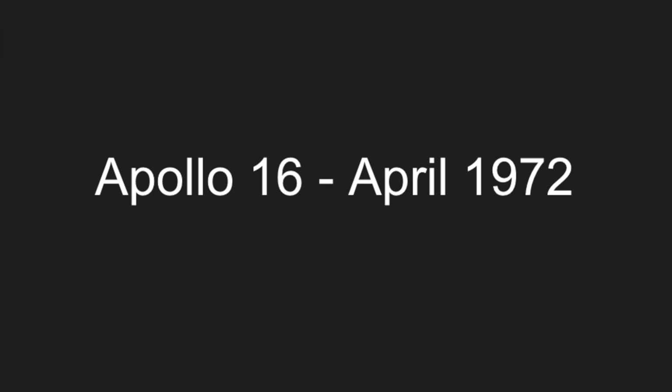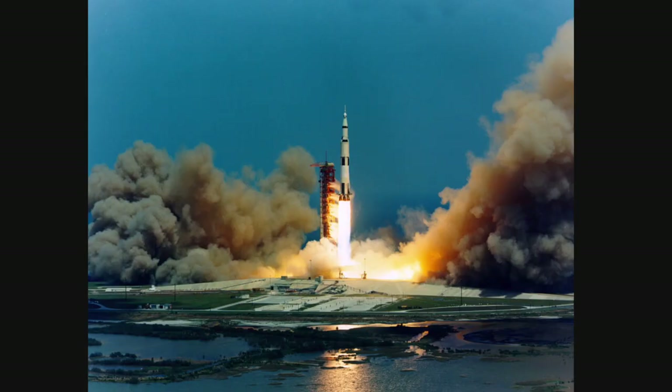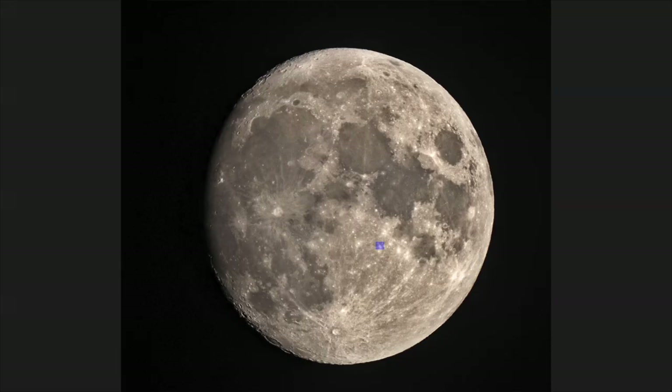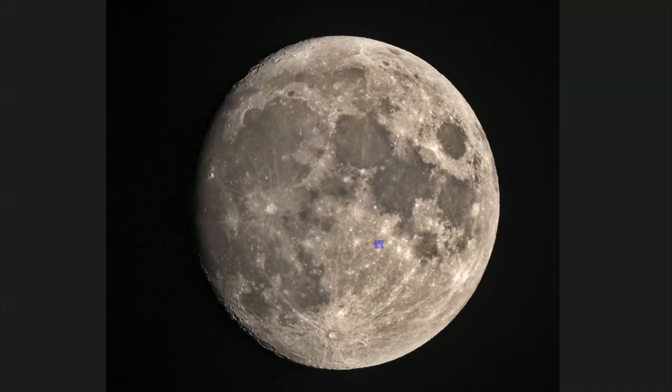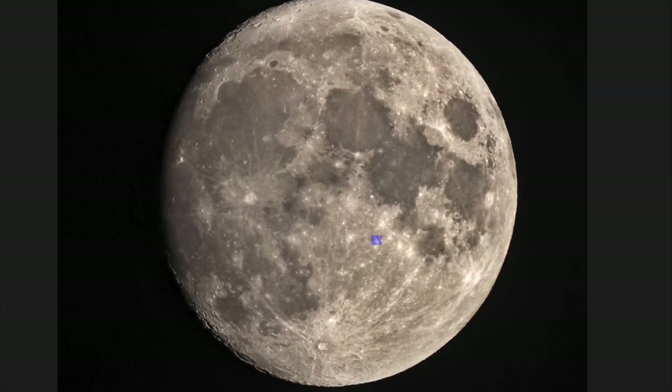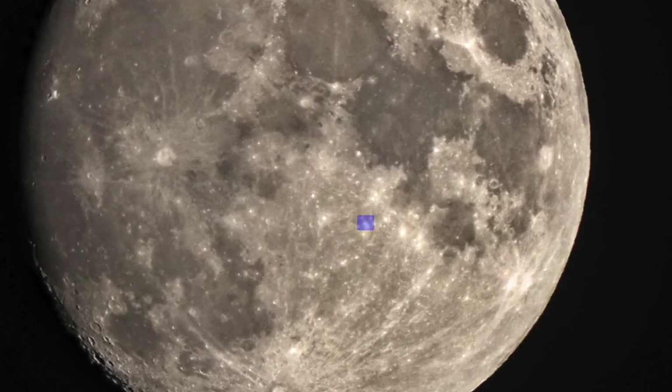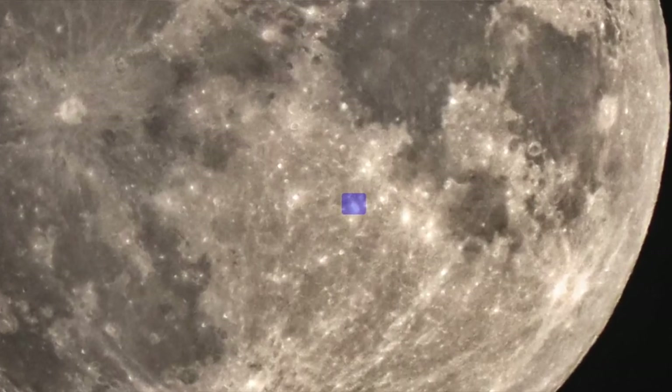Apollo 16. The fourth moon landing touched down in the lunar highlands on April 20, 1972. Commander John Young and Lunar Module Pilot Charles Duke spent 71 hours — nearly three full days — on the lunar surface, including 20 hours and 14 minutes outside the lunar module. The astronauts drove 16.6 miles in the lunar roving vehicle, collecting samples and conducting research. The rocks they brought back, geologically older than material collected in three other missions, helped disprove the theory that some lunar formations were volcanic in origin.